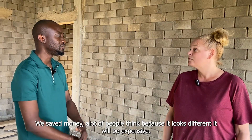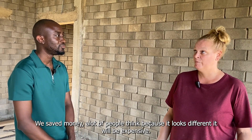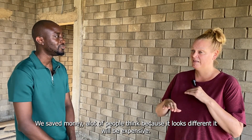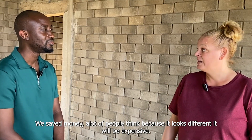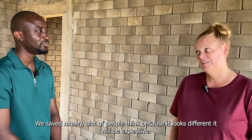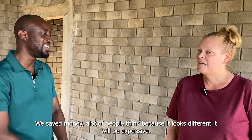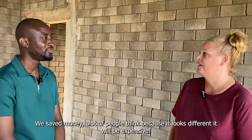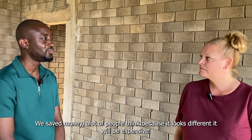So do you feel you've saved money? Of course, saved money. But many people think, because the bricks look so different from the normal block, that it's more expensive. But it's cheaper — it's a formula. So you haven't regretted it? Not at all. We started with the fence wall and then decided we don't want anything else.